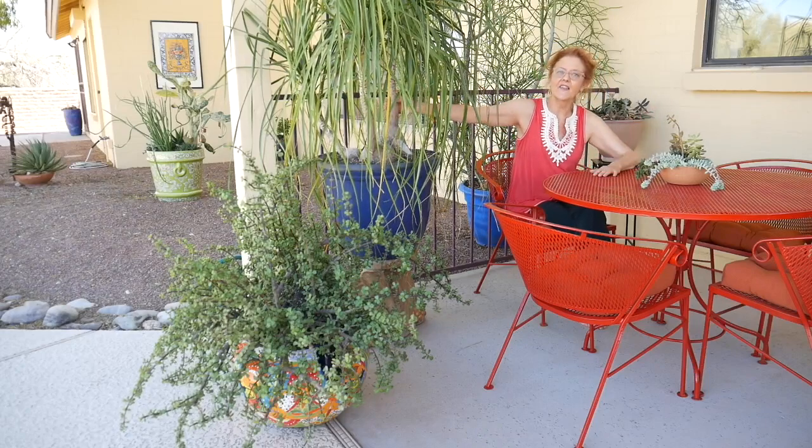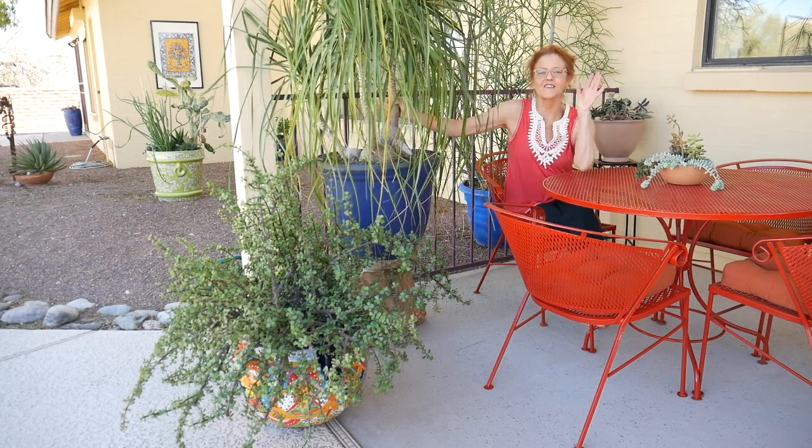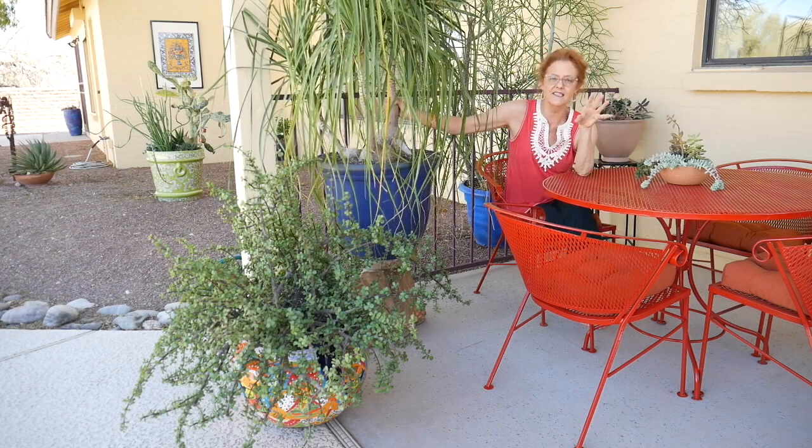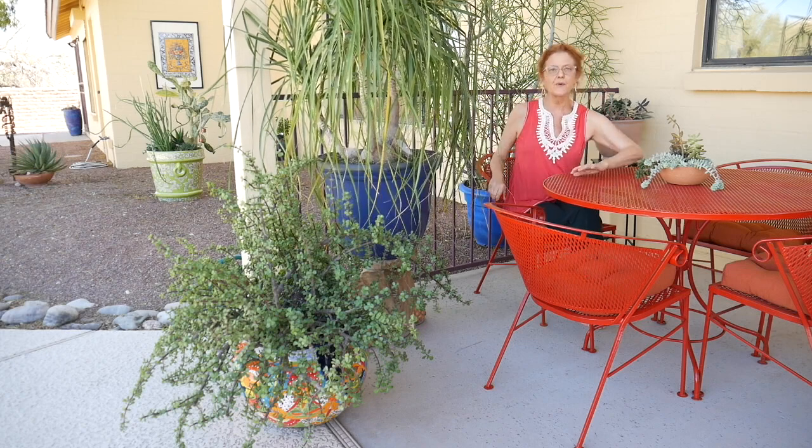This plant I brought from Santa Barbara where I used to live. It was a very small six-inch plant and now it's grown up into a beauty.